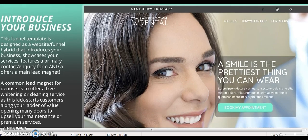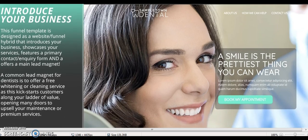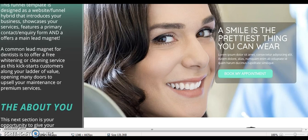This is basically your homepage. Here's the layout of a good funnel. You want to have good call to actions — 'A smile is the prettiest thing you can have.' You want to speak to why they're there, the pain points, but also introduce your business. This funnel is designed as a website funnel — a hybrid that introduces your business, showcases your services, features a primary contact inquiry form, and offers a main lead magnet. I'm going to scroll through the page and point out some of the highlights.